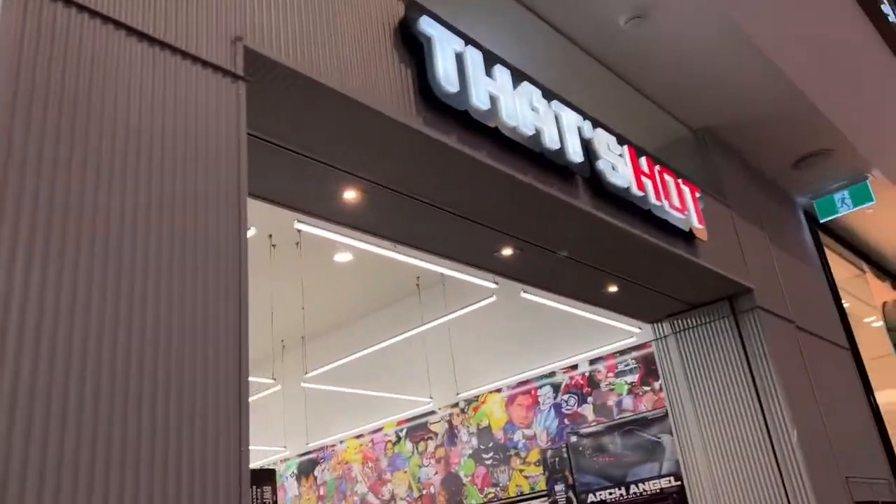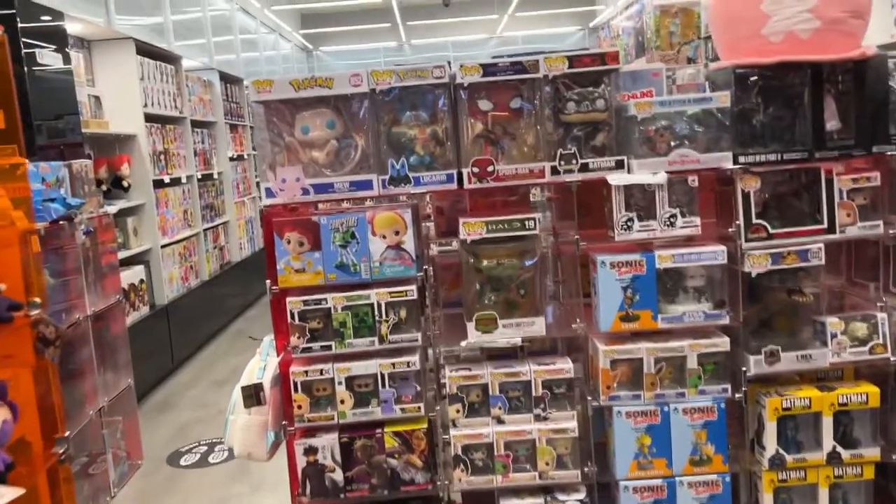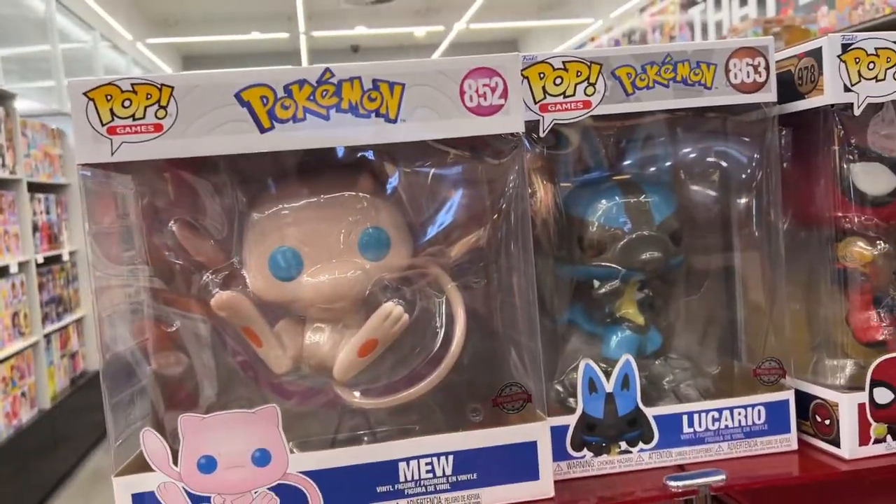On to the next store - super cool, that's hot! Let's see what we can find. They have a very cool Meowth, very cool Lucario. So we have found another little collectible store in the most random area, so I will show you what we see there. Peace!